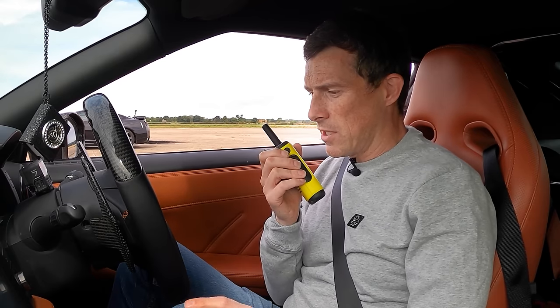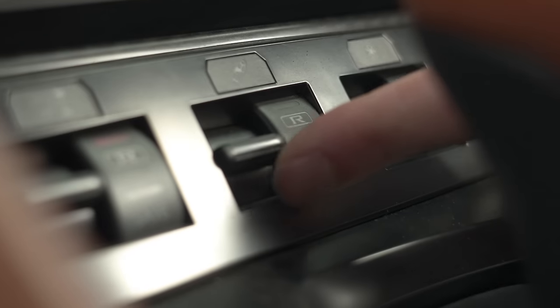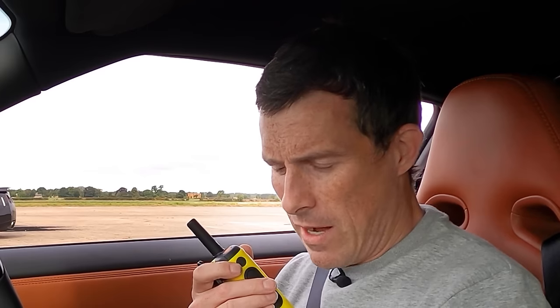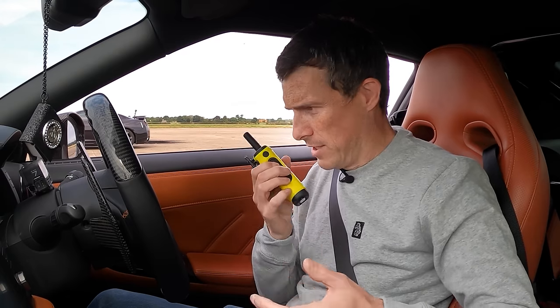Is there anything I need to know about launching this? Just make sure you go in manual mode and make sure you've got the traction control settings off. Once you're in manual mode in first, hold the brake fully down, slam the accelerator, build the boost up for about three seconds, and then pin it when we're ready to go — and hold on. Okay, let's do this.